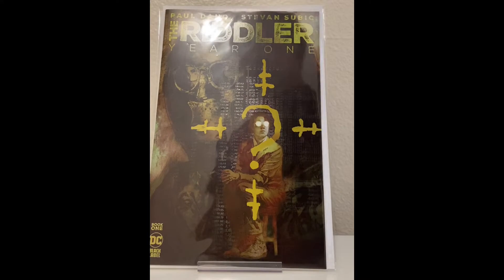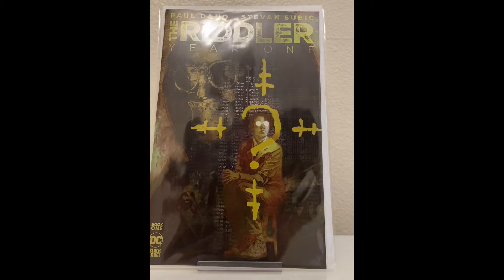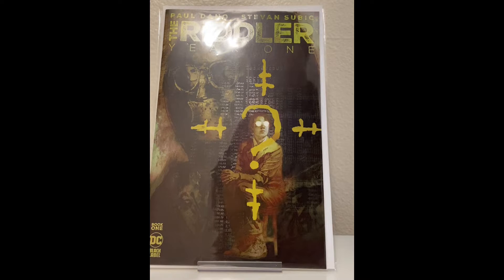The Riddler: Year One. This was written by Paul Dano, the guy who played the Riddler in the movie. I haven't read this yet, but it just looked interesting, so we'll give it a shot.